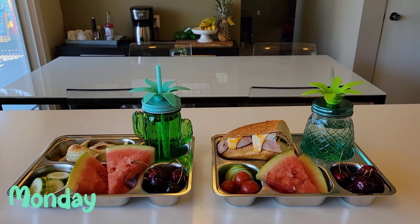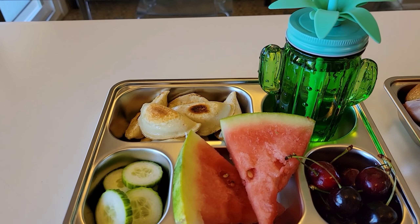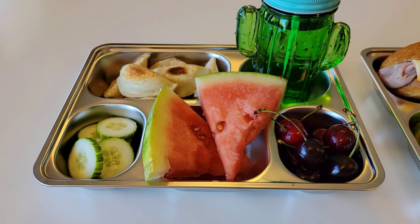Today is Monday and Merrick will be having some pierogies. There are about six pierogies in here. He also has some sliced cucumbers, watermelon, and cherries.